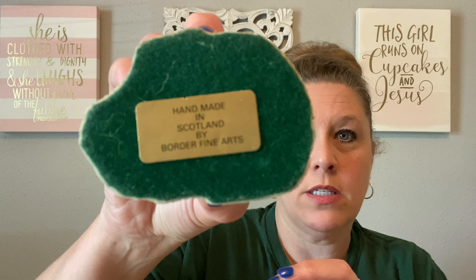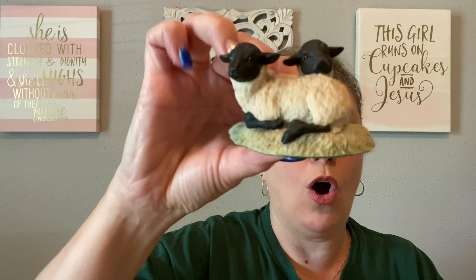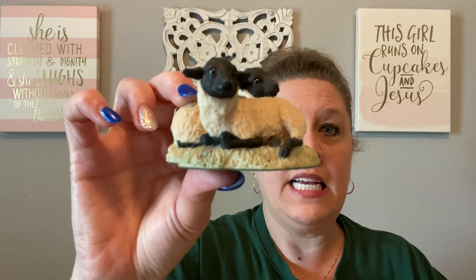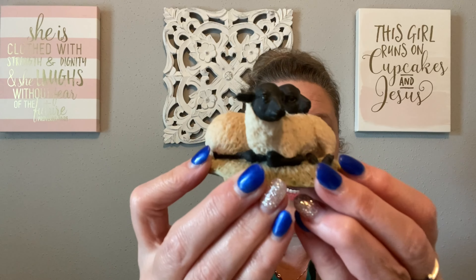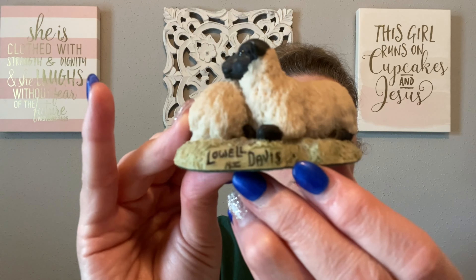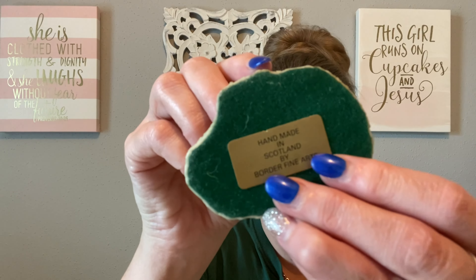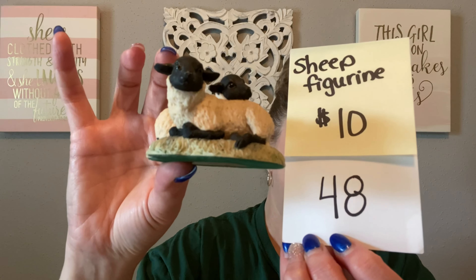My next item is really cool. It is a handmade piece out of Scotland — handmade by Border Fine Arts, marked on the back. This is a Lowell Davis AI sheep figurine called 'Idle Hours,' the black-and-white version, since they also do an all-white version. The little sheep measure about two inches tall by three inches wide. Can you imagine making that with all that fine detail? I thought this would make a great springtime and Easter display piece if you are not already a collector. The Lowell Davis handmade-in-Scotland sheep figurine is going to be just $10, number 48.